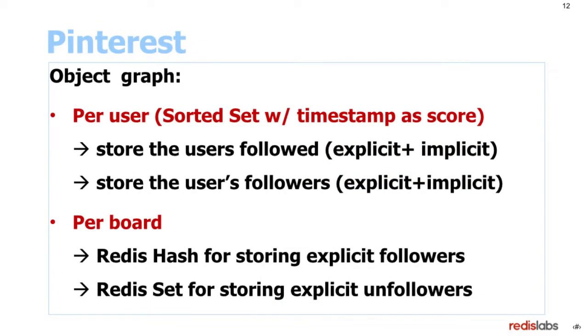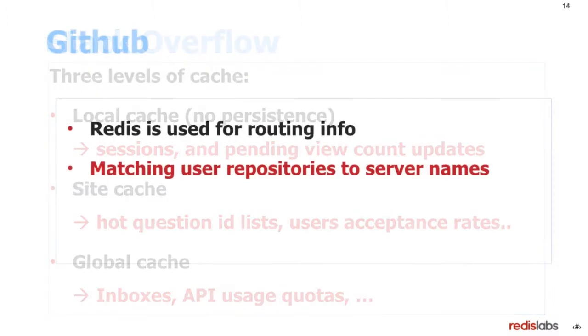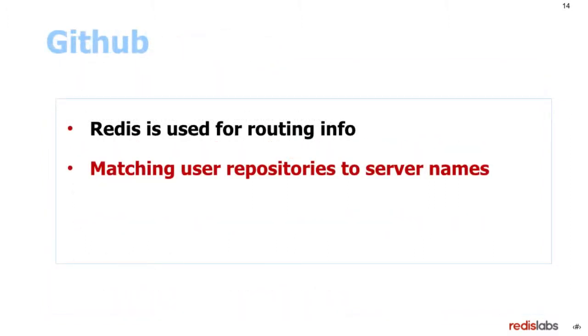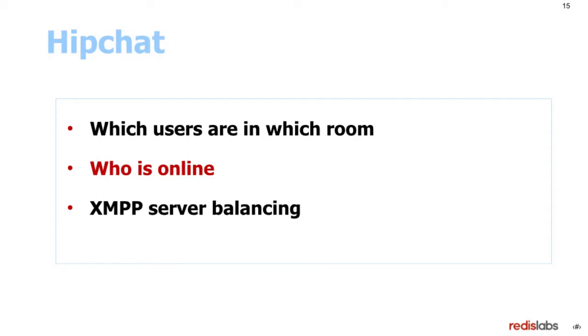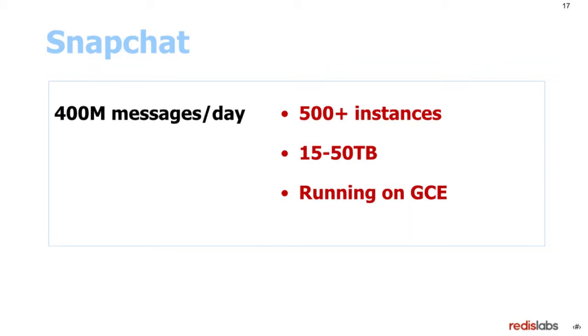Pinterest uses Redis for object graph per user and per board. Stack Overflow uses Redis for three levels of cache: local cache, site cache, and global cache. GitHub uses Redis to match user repositories to server names. HipChat uses it to know which users are in which room. YouPo uses Redis for users to know what they want to see. Snapchat is using Redis for 4 million messages per day, 500 instances, everything in RAM.